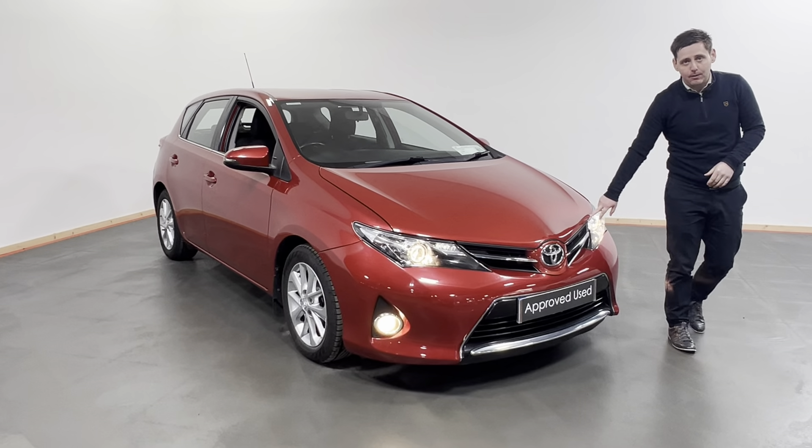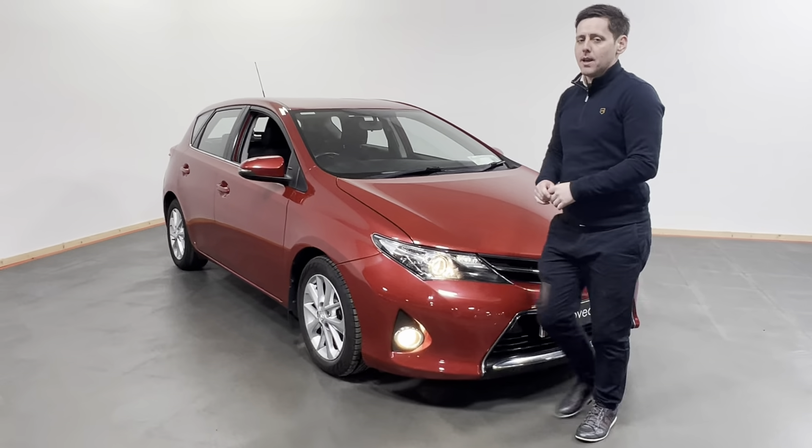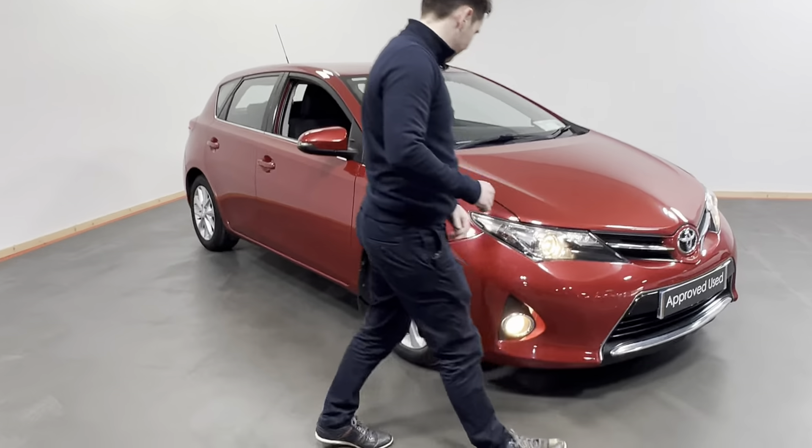At the front here we have our daytime running lights and front fogs. We also have our alloy wheels. Have a look in here at the interior of this car.